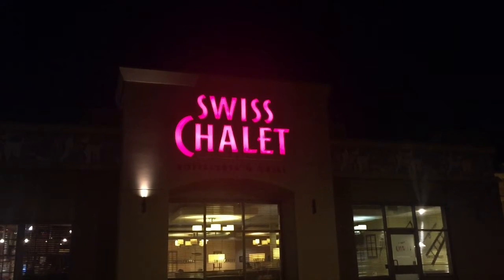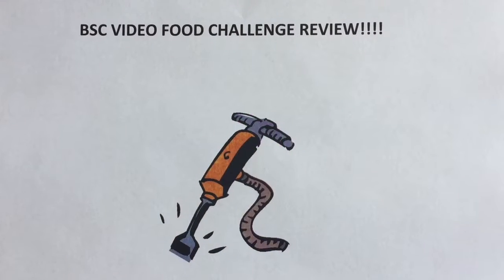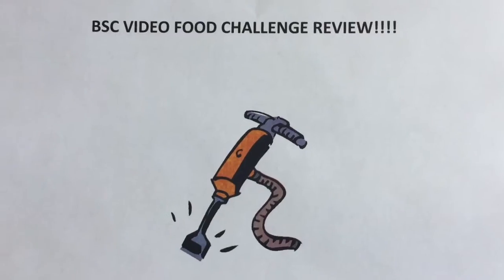Swiss Chalet — we're not in Switzerland, but we're not in America either. This is the BSC Food Video Challenge Review. Hey, Jackhammer here for the Jackhammer Food Reviews. Today it's an international edition as we're in Canada and we're going to Swiss Chalet.